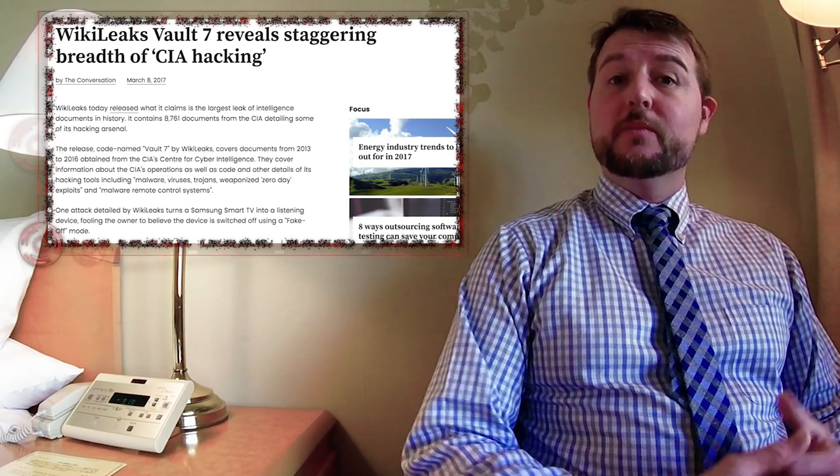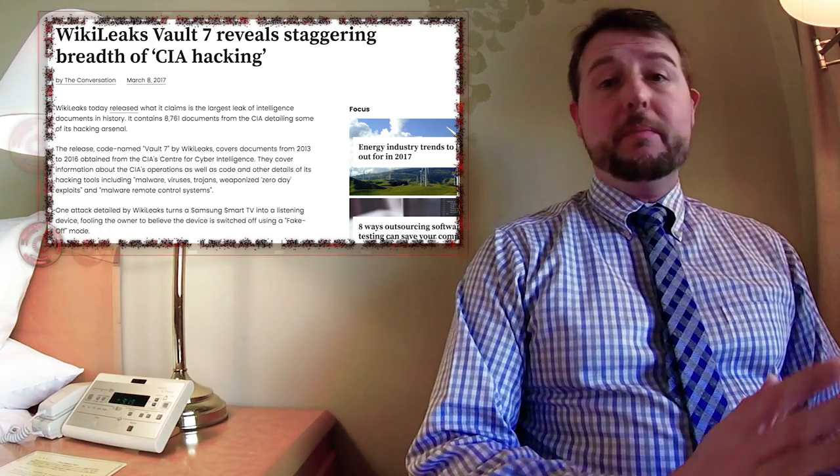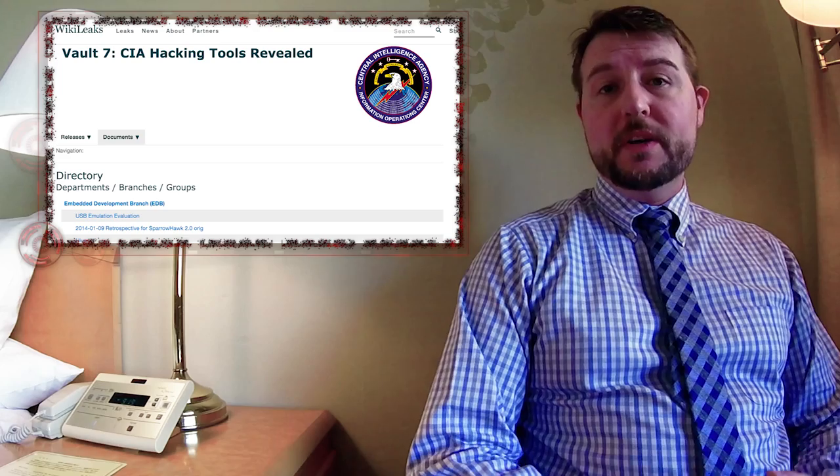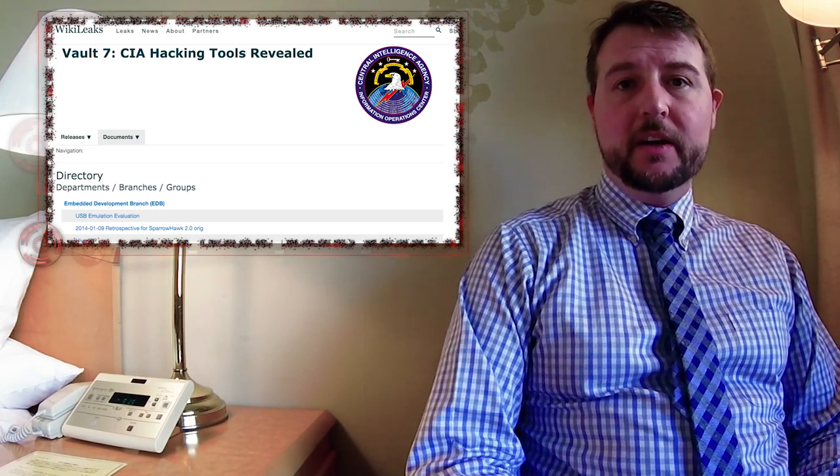I haven't had many videos this week because I'm traveling in Japan. However, over the past few days, the biggest story was the fact that WikiLeaks leaked a whole bunch of CIA hacking documents.